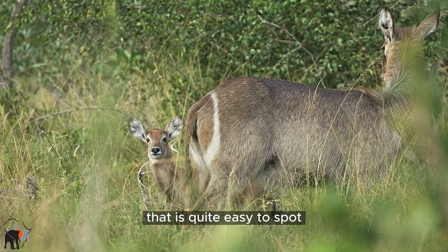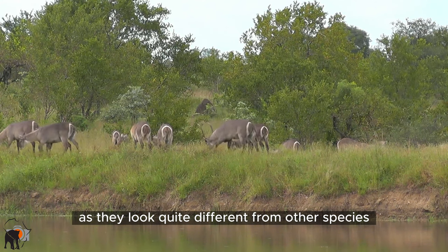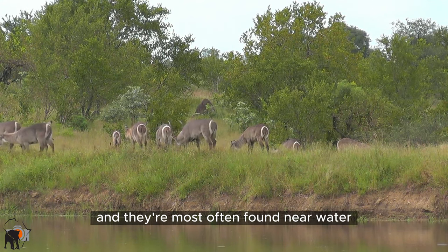Waterbuck is one of the antelope species that is quite easy to spot, as they look quite different from other species and they're most often found near water.